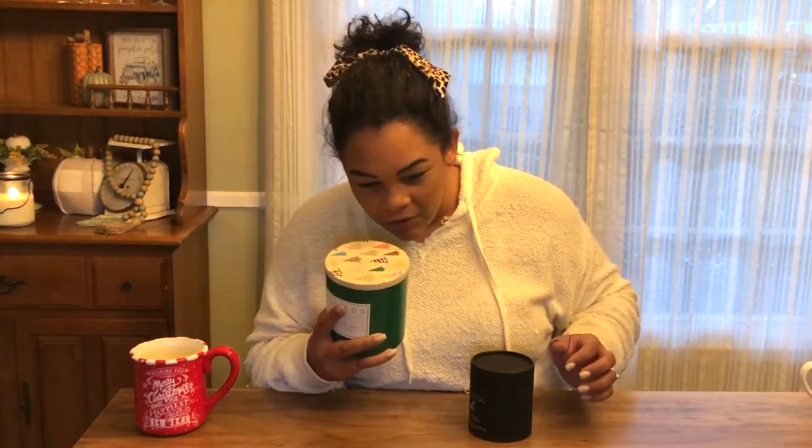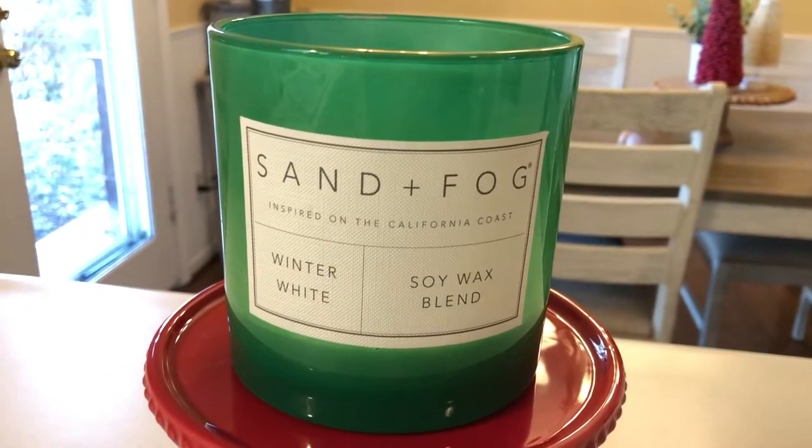You know when you light a candle and sometimes you go up to it and you're like, I don't smell it? Not with these — they make your whole space smell so good. Specifically the Winter White candle from Sand and Fog. It's definitely like a pine but it's got a little bit of cinnamon and a little bit of citrus.